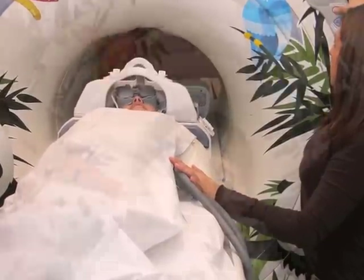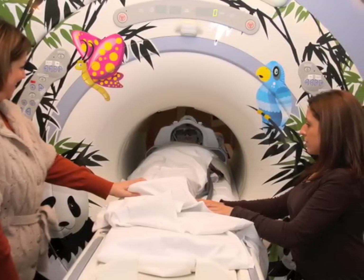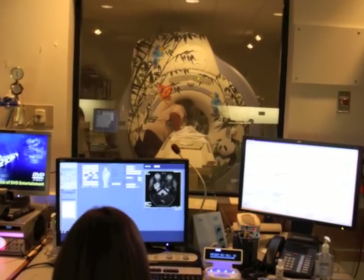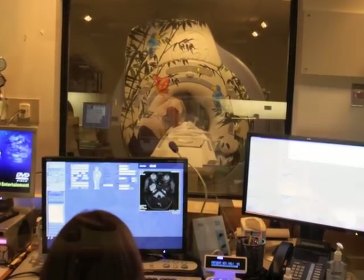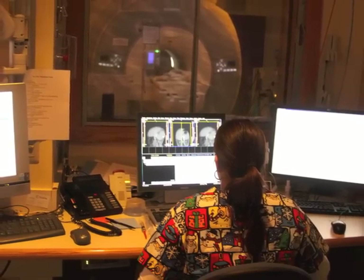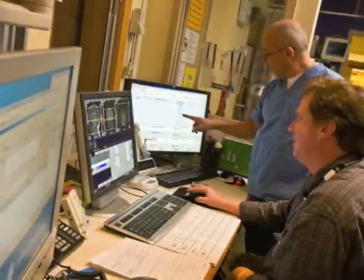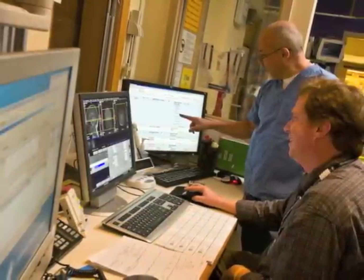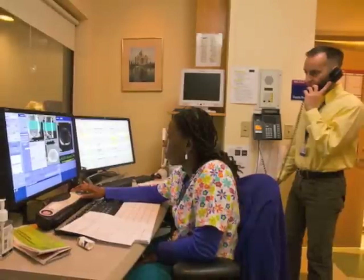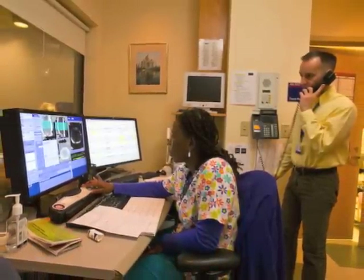The technologist will ask your child to lie still while the scan is in progress. You may stay in the scanner room unless the MRI Safety Screening Questionnaire finds that it is not safe for you to do so. The technologist will perform your child's scan and acquire the necessary images, maintaining communication with him at all times. MRI scans consist of several sequences of a few minutes' duration each that cumulatively take anywhere from 20 to 90 minutes, depending on the information required by the radiologist and your physician. We will give you a more specific time frame before the scan begins.